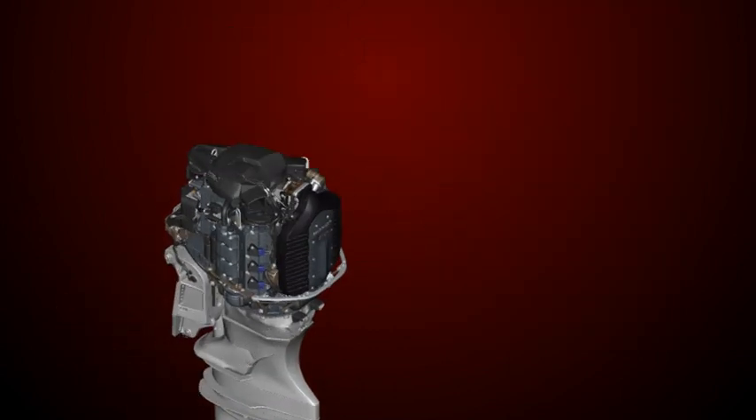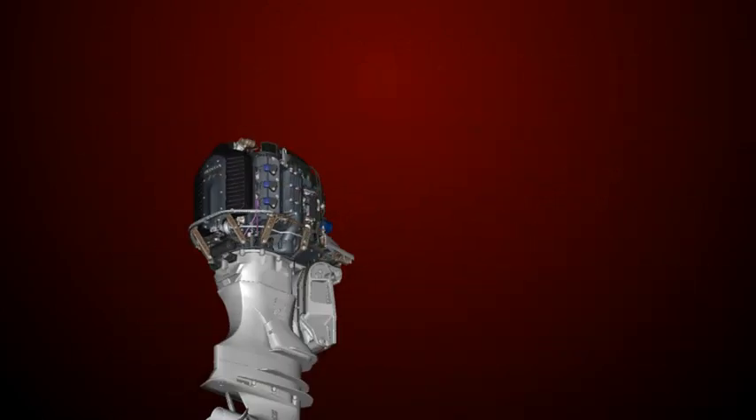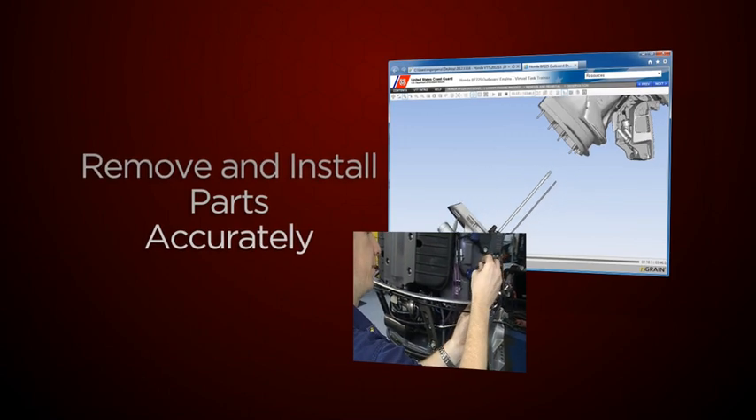Utilizing this 3D solution allows students to locate specific engine subsystems and components, and state their purpose. 3D procedural animations ensure students can also remove and install parts accurately and in the correct sequence.